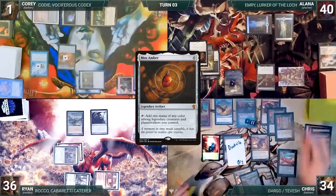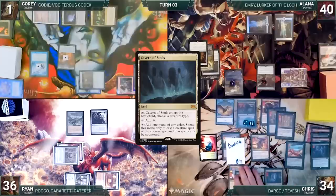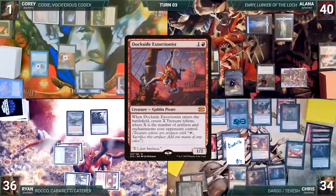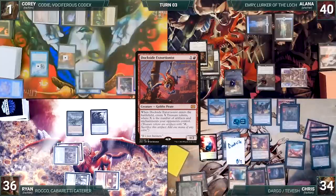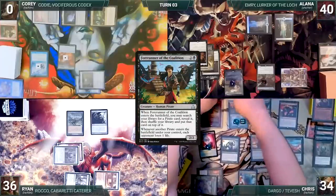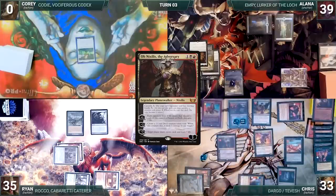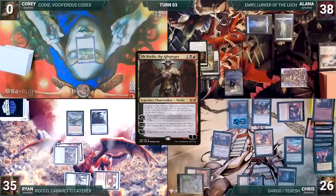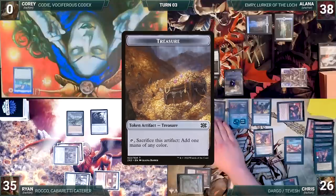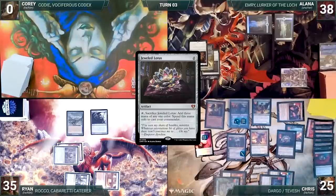During Chris's upkeep, he wins his Mana Crypt roll. He draws and activates Tevish's second ability, sacrificing Dargo to draw three cards. Mayhem Devil triggers and deals one to Emery. He plays the Cavern of Souls, naming Pirate. He casts Forerunner of the Coalition. Forerunner enters and Chris fetches up a Dockside Extortionist onto the top of his library. He sacrifices Chrome Mox, Dockside, and the Bird to help recast Dargo. Mayhem Devil triggers three times, dealing one to Corey — killing him — and two to Emery. Dargo enters. Forerunner of the Coalition triggers, and Ryan and Alana each lose one life. He sacrifices a treasure to help cast Cabal Ritual. Alana draws through Remora, and Mayhem Devil deals one to Alana. Cabal Ritual resolves and Chris adds three black. He taps his Mana Confluence to help cast Ob Nixilis, the Adversary, sacrificing Dargo as the casualty cost. Alana draws through Remora, and Mayhem Devil deals one to her. Both Ob Nixilis resolve, and Corey activates the copy's third ability, drawing seven and losing seven life.